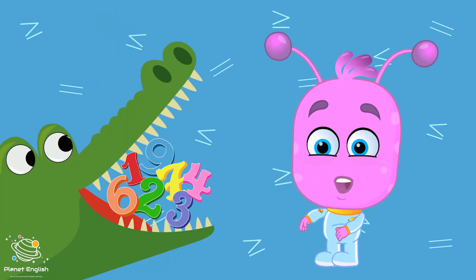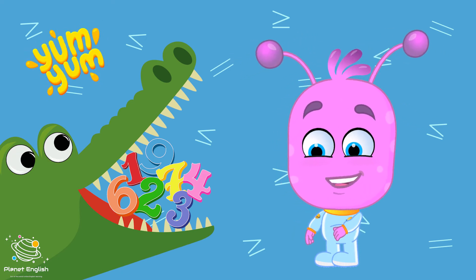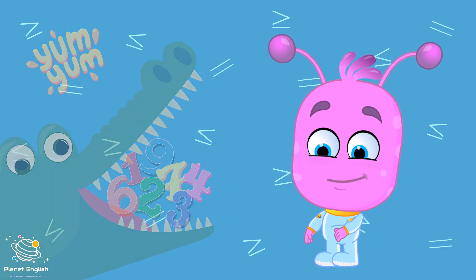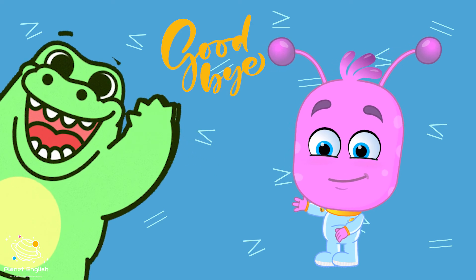Hungry, hungry crocodiles eat the bigger number. Hungry, hungry crocodiles always eat the bigger number. Well, that's all! See you next time!